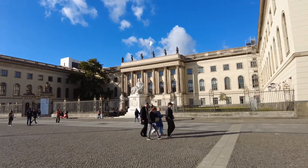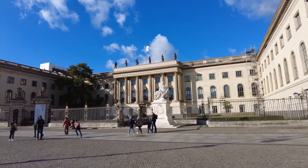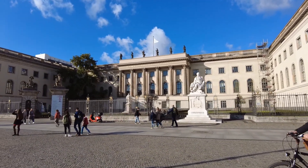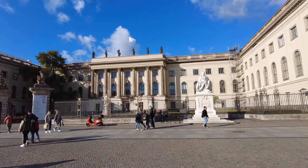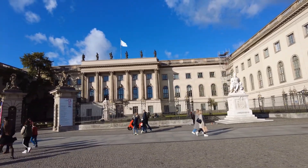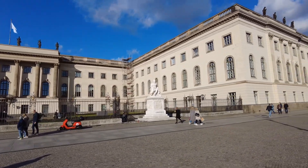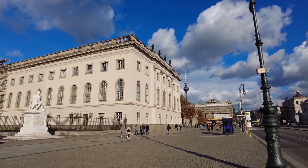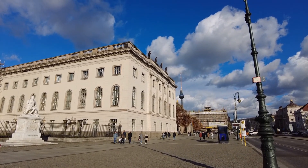Right here we have the main building of the Humboldt University, named after Alexander von Humboldt, who was a scientist. I think he also wrote books — not love romance stuff, but scientific books. And what is of course always present in the very city center, especially in the eastern part, is the Fernsehturm — you can see it back to the right, the big red and white antenna.